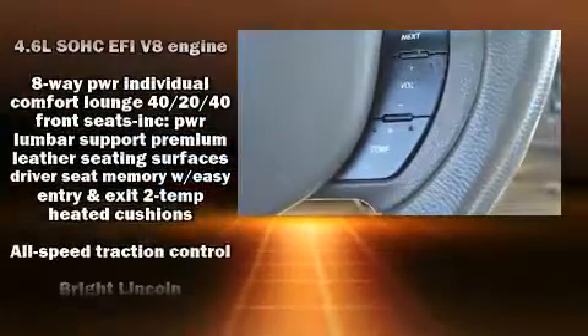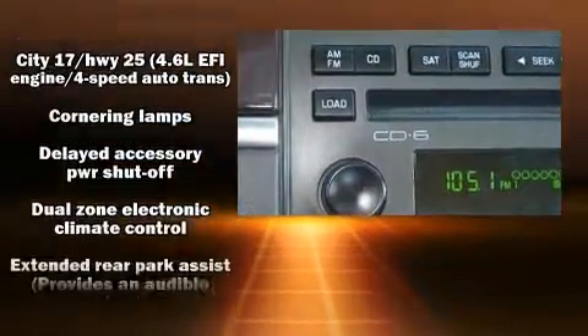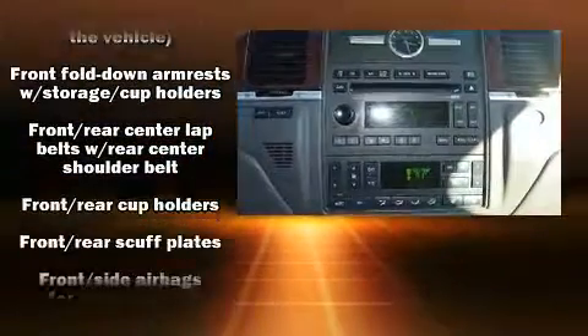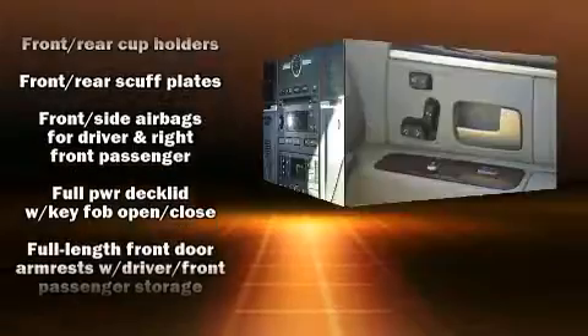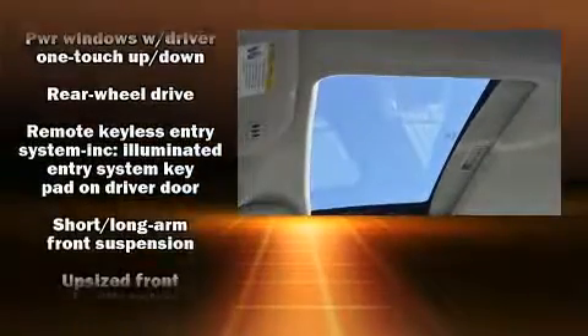Lincoln ensures the safety and security of its passengers with equipment such as dual front impact airbags with occupant sensing airbag, front side impact airbags, and four-wheel disc brakes with ABS. Safety and maximum capability are assured via self-leveling rear suspension, which maintains optimal driving geometry.